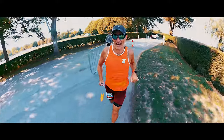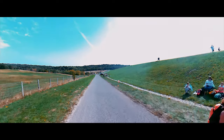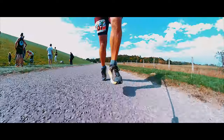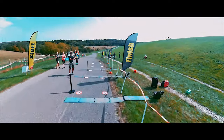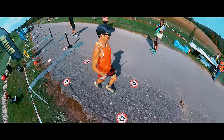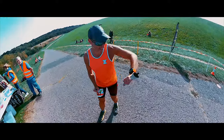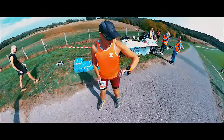Just coming up to 40k now. Right, there we are — that's the end of the Buxted Water Marathon. 4:02.